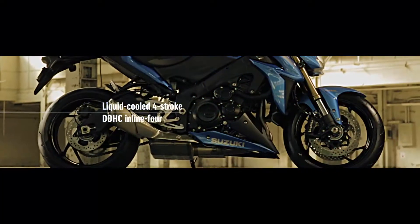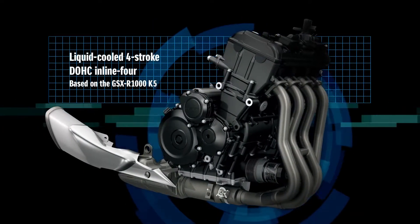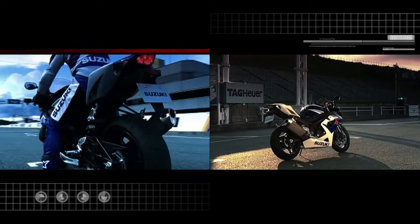This is a liquid-cooled 4-stroke DOHC inline 4. It is based on the legendary K5 engine that powered the GSX-R1000 from 2005 to 2008.